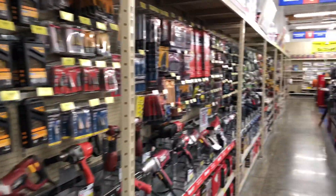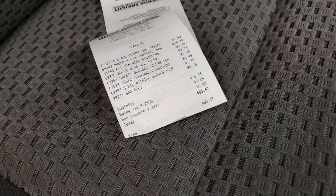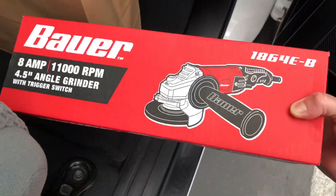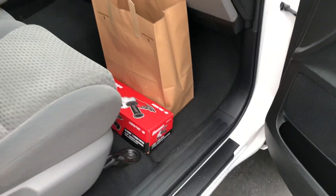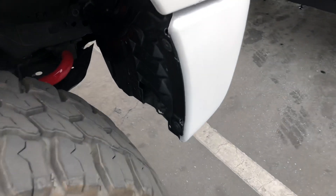All right, we made it. Damn, this place is huge. All right, we made it out of Harbor Freight — bought a bunch of crap I didn't even need, spent 83 bucks. I came here for one thing, and if you guessed an angle grinder, you are correct. I think I'm gonna need that angle grinder for right there — I have a feeling.